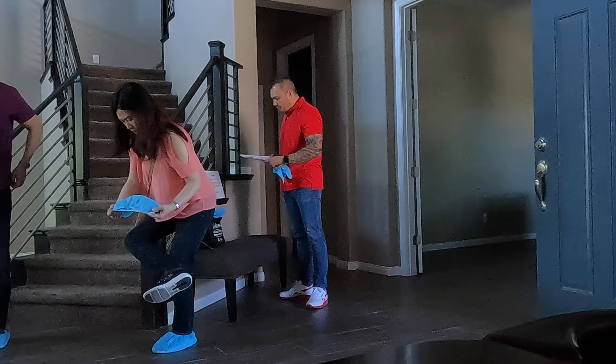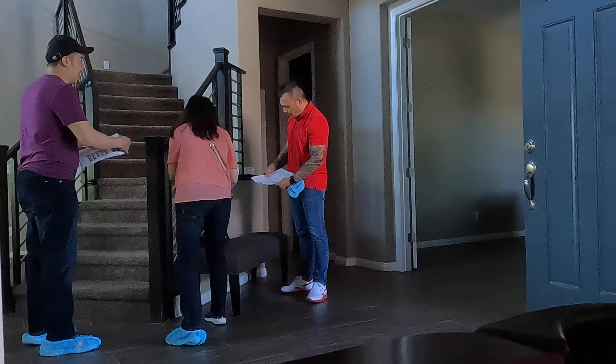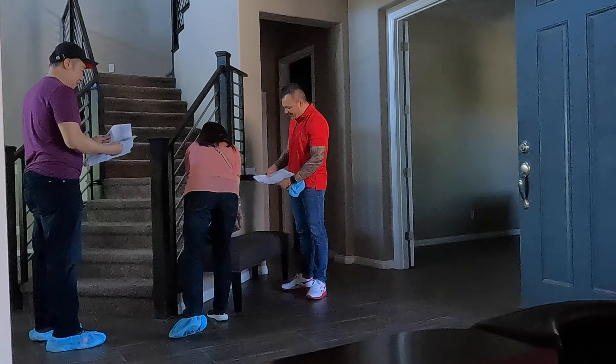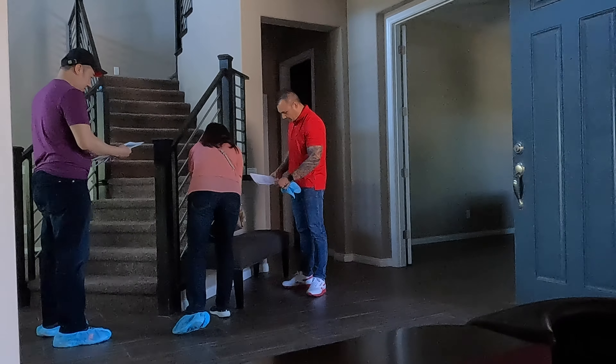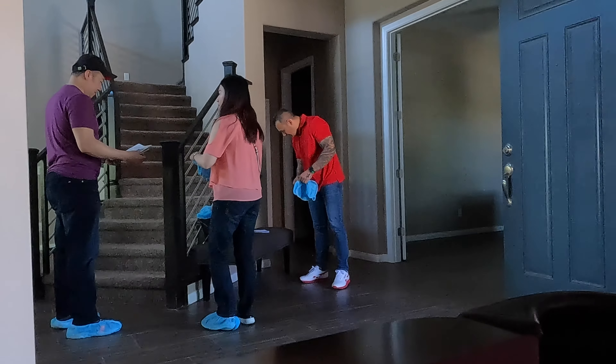I forgot to show you the front of the home earlier. This is the home we just toured. The asking price is 1.6 million dollars. It's 4,200 square feet, four bedrooms plus a loft — all plans tied to the sale of this transaction.